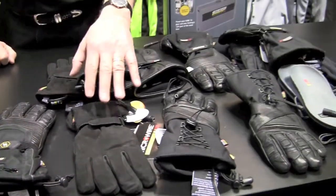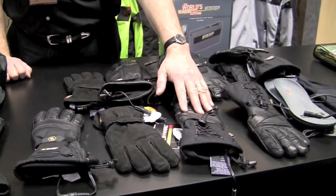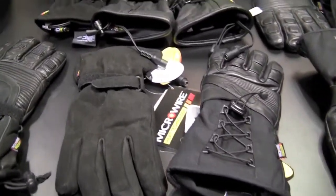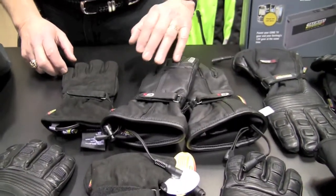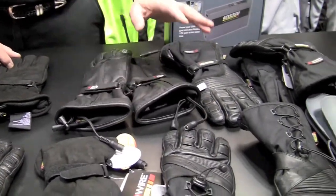We have what we call our new buck gloves, and we now have a new lady rider glove since so many ladies have wanted a women's specific item instead of a unisex style glove. We also have our G3 style glove and our T5 glove.